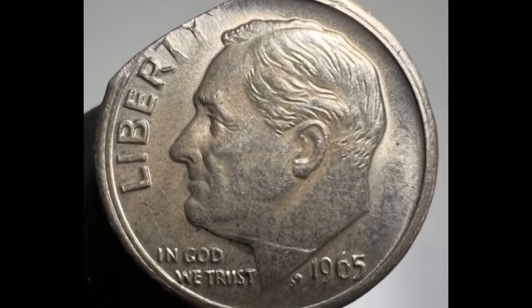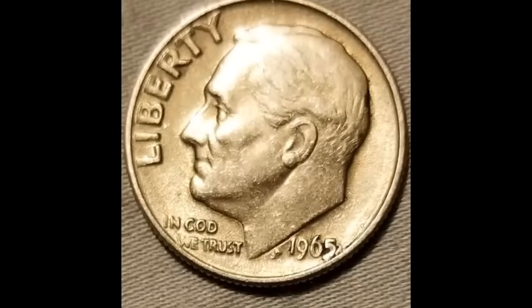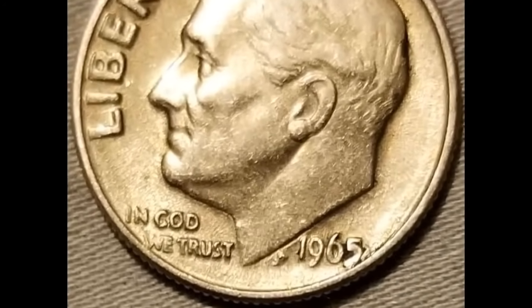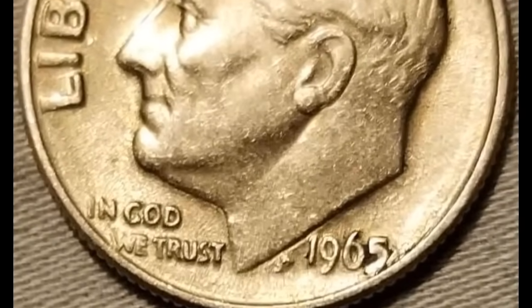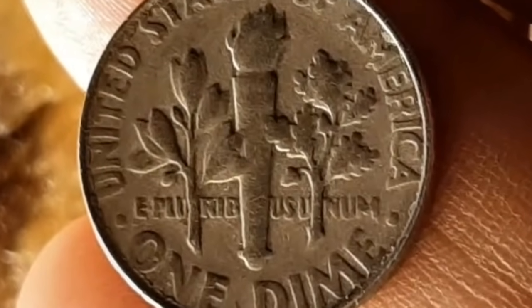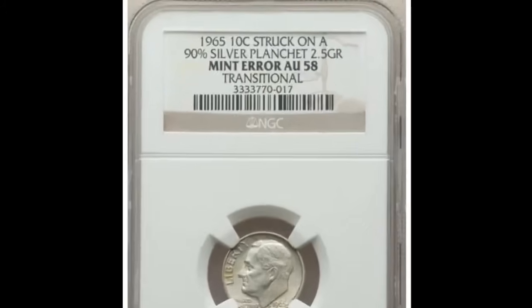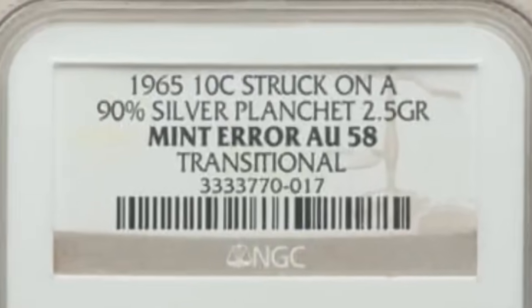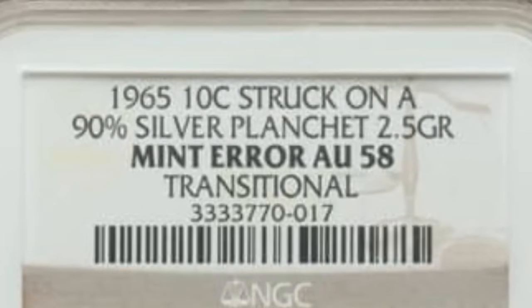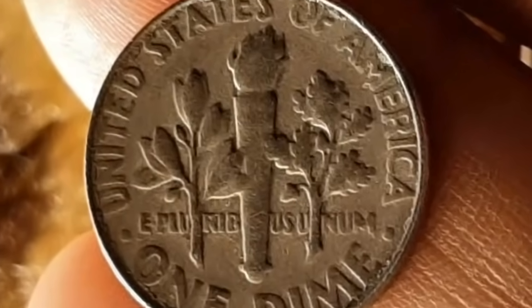Number 10 is a 1965 Roosevelt dime struck on a 90% silver planchet, graded AU55 by NGC. This is one of the most popular wrong planchet errors in today's market — a transitional error involving a 90% silver planchet that the mint was using for regular dime production in 1964, struck with 1965-dated dies from the first year of regular issue copper-nickel clad coinage. It was sold for $7,800.